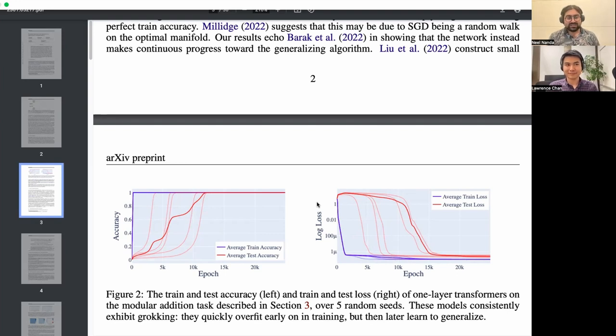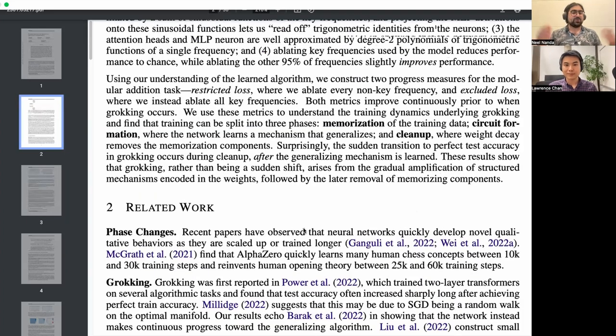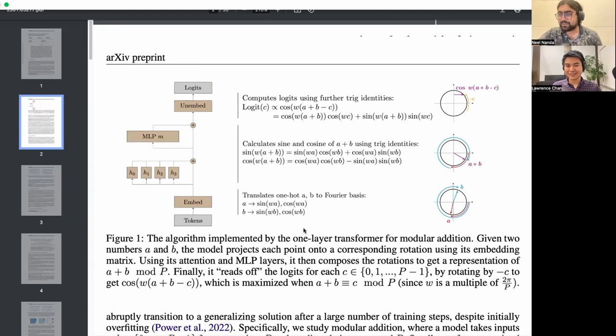The seed of this work: grokking is this really weird mystery, but it's in two-layer networks — not that hard. This is exactly the kind of thing mechanistic interpretability should be able to do if the bold claims the field makes are true. Actually understanding what on earth is going on should be the right way to demystify it. I see this work as a proof of concept that a promising way to tackle weird mysteries in deep learning is to take a model that exhibits them, reverse engineer it, and look inside.